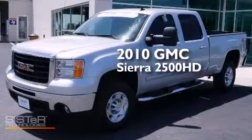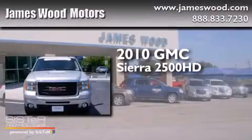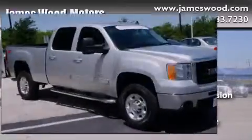This is a certified pre-owned 2010 GMC Sierra 2500 HD. This truck has an automatic transmission, a 6.0-liter V8, and four-wheel drive.